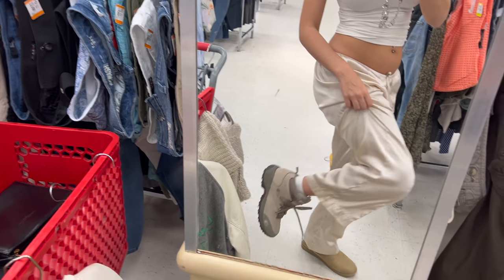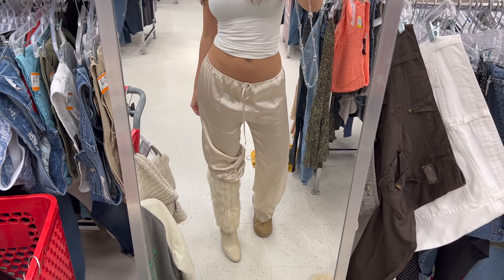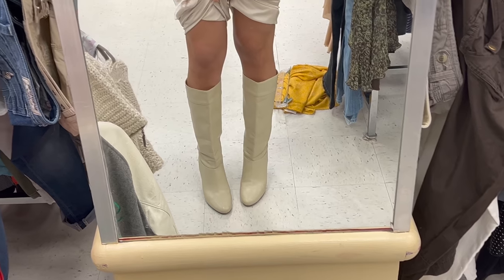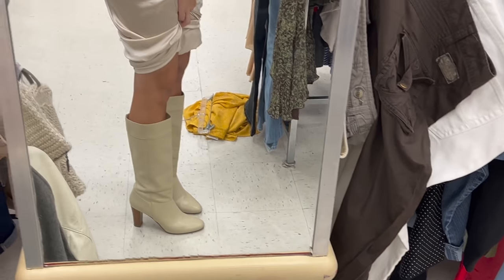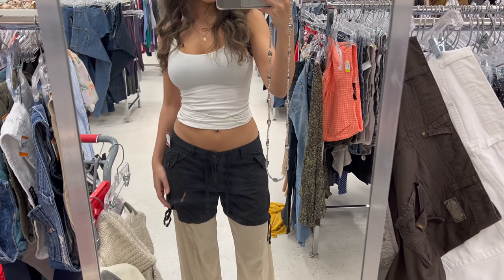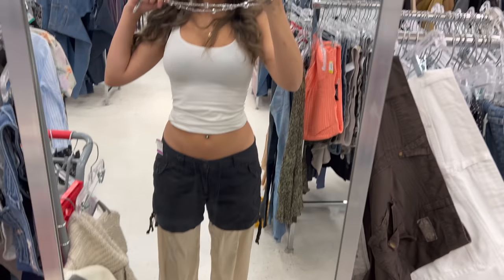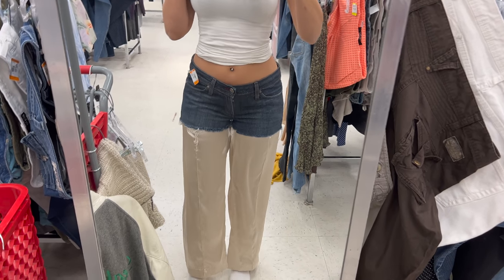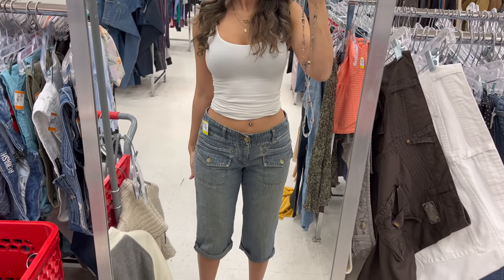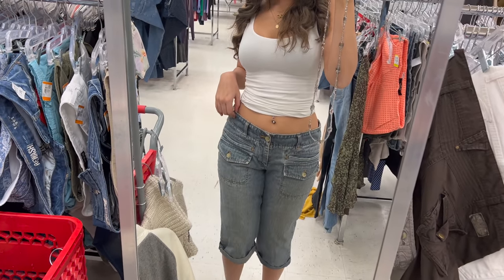I didn't end up getting the hiking boots — they were just not it for some reason. But these cream boots I 100% got — like how could I leave these behind? I prefer them without the fur, but to have the option of the fur is amazing. These are the cargo black shorts I ended up getting — I thought we could do a loose low-waisted moment. I wish I got those other ones because they're actually really cute. And capris are not for me — I will be staying away from them.